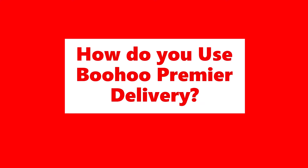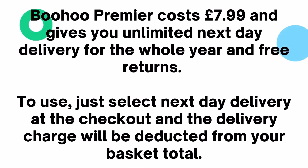Boohoo Premier costs £7.99 and gives you unlimited next day delivery for the whole year and free returns. To use, just select next day delivery at the checkout and the delivery charge will be deducted from your basket total.